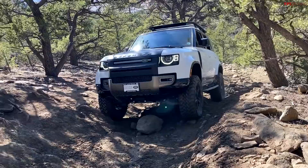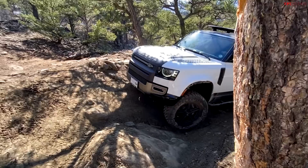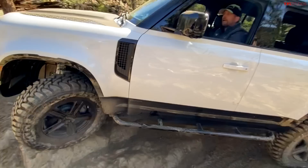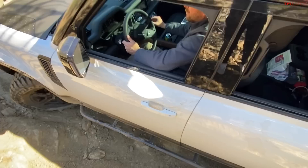Are the stock skid plates good enough? They're good, but we'd like to see some aftermarket ones — especially for the gas tank and maybe some sliders for the rear control arms. The Lucky Eight sliders we have on here are fantastic; they allow you to ride over a rock and basically slide over it, which makes a big difference.